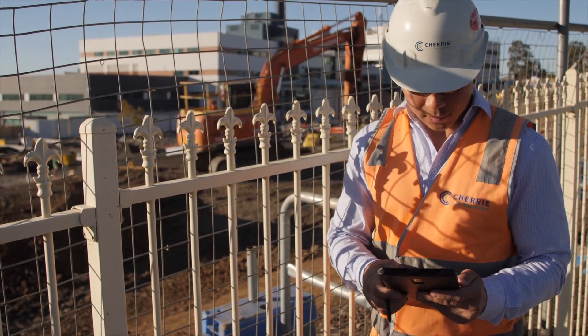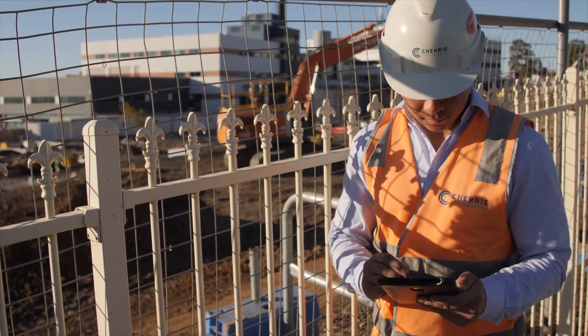We'd been looking for an online system to manage our BMS for some time. So initially we ran a trial with Dash Pivot just to see how it fitted in with our BMS. We could build forms quickly and it became really easy to use, and it was really well received by the guys as they started to understand the capabilities of what Dash Pivot could do.